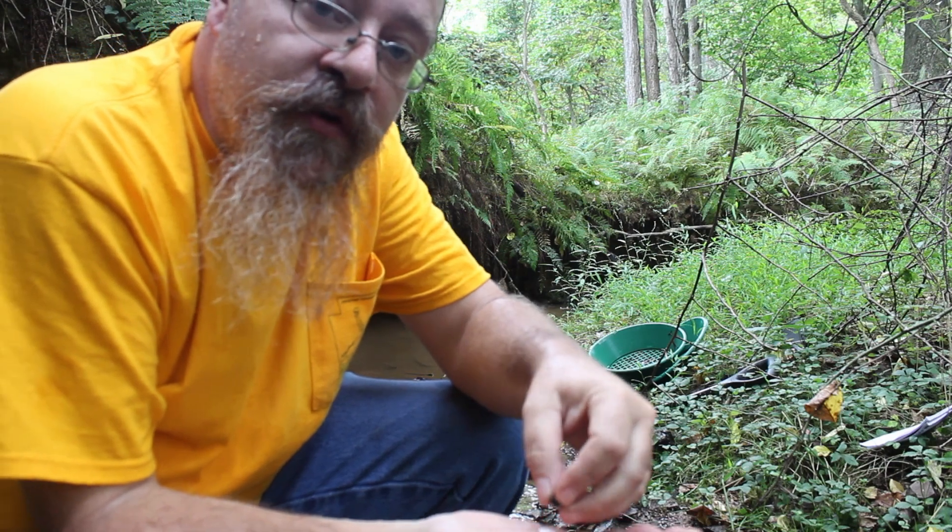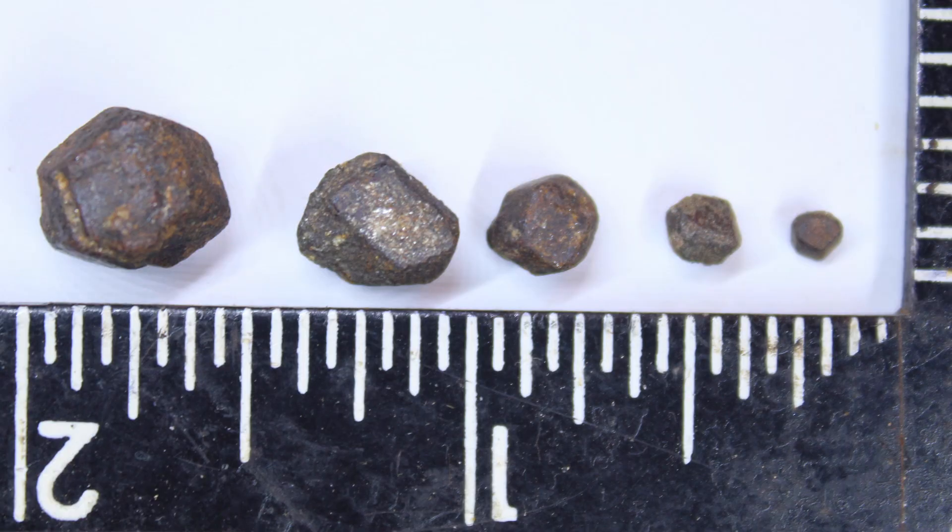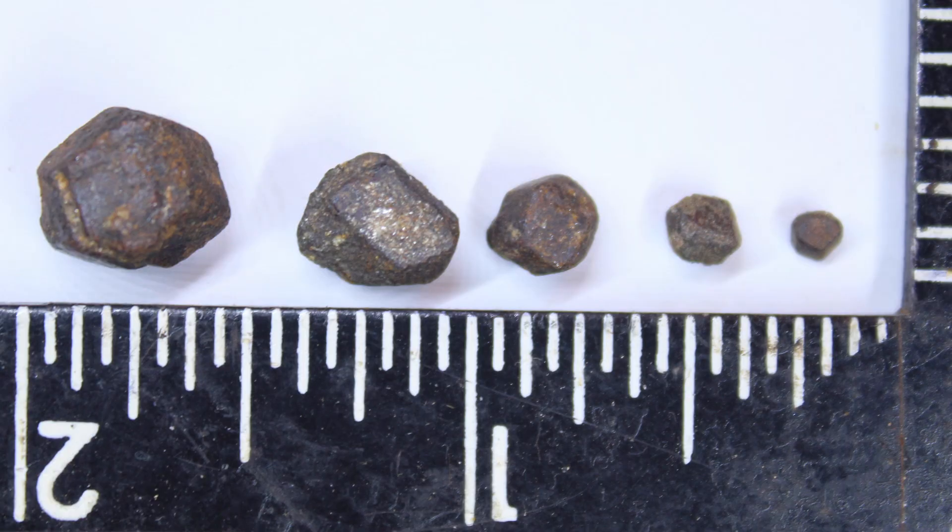Here's a good range of what you're going to be looking for — ones from about almost a half inch to anywhere below a quarter inch and even smaller. But they'll still be completely terminated.